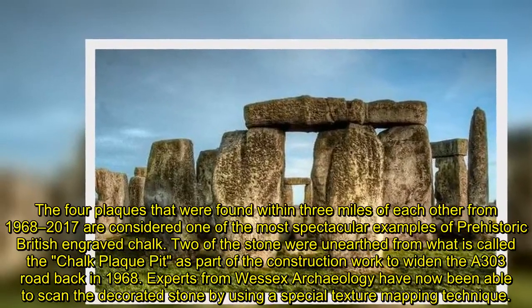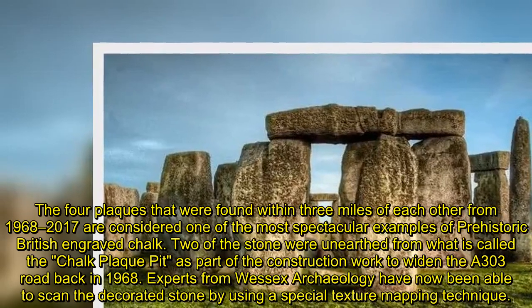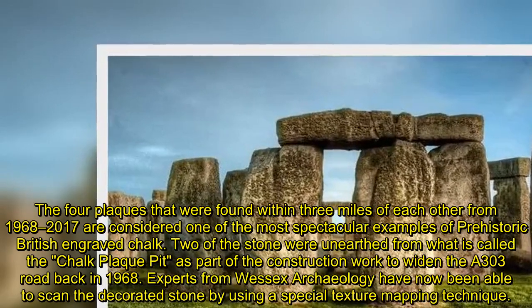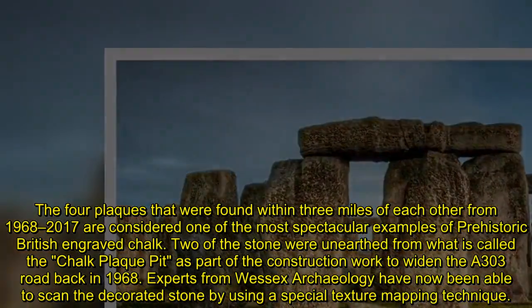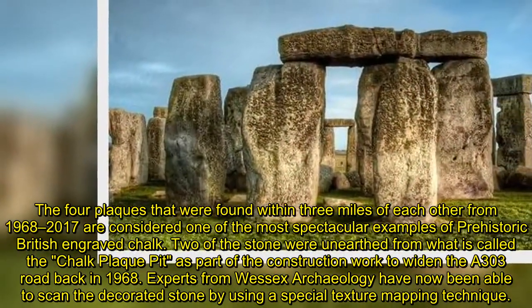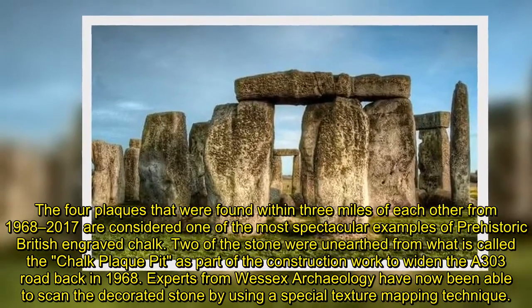The four plaques that were found within three miles of each other, from 1968 to 2017, are considered one of the most spectacular examples of prehistoric British engraved chalk. Two of the stones were unearthed from what is called the chalk plaque pit, as part of construction work to widen the A303 road back in 1968.